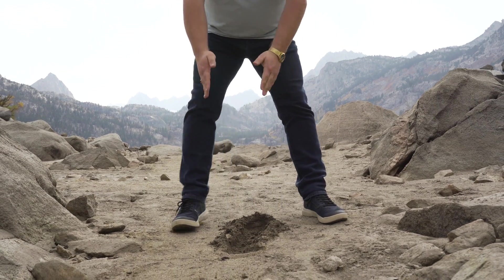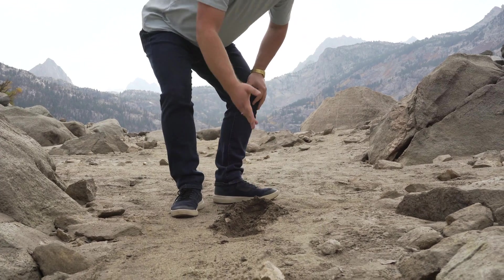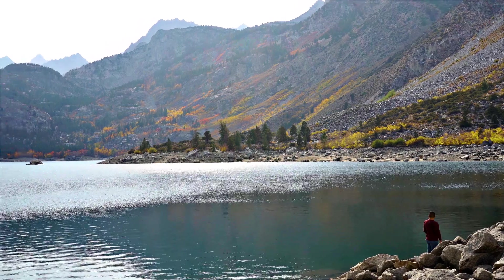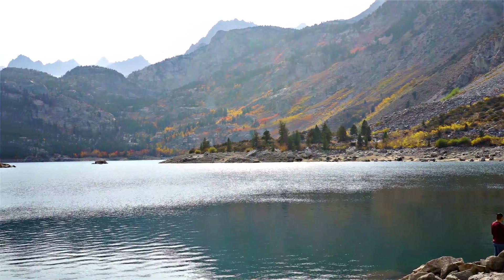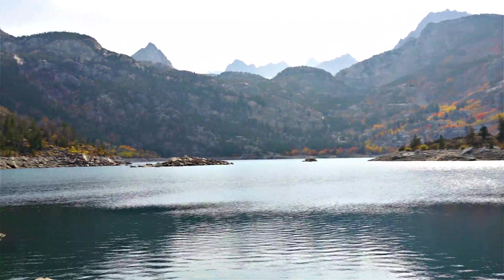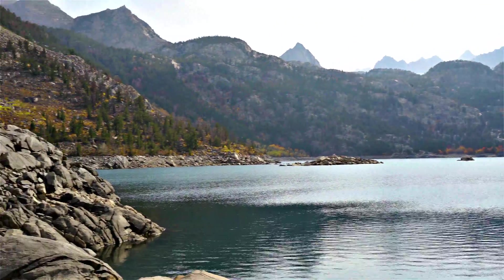When that trench is being dug, it leaves material on either side. Those are called moraines, and the moraines are what we drove up in between to get up here. So Lake Sabrina itself is part of a cirque — that's what kind of envelops us all the way around. The lake itself, in the middle, is called a tarn, and that happens after glaciation.